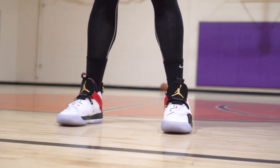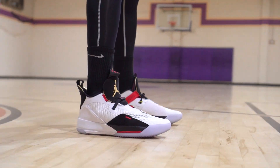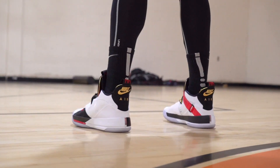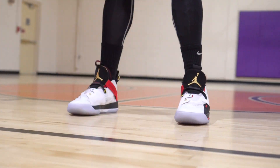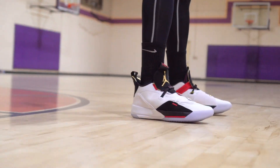My number four is the Air Jordan 33 — some crazy innovative stuff. I'd like it to be closer to the top but it's a little heavy and bulky feeling. Lockdown is really big for me and the fast fit system is crazy easy. Traction is pretty damn good, support is off the charts. A little expensive, but I also love the aesthetics.